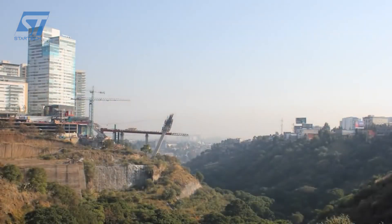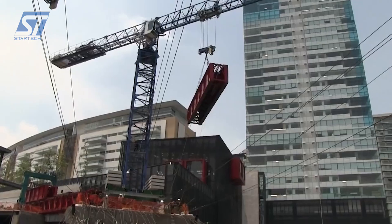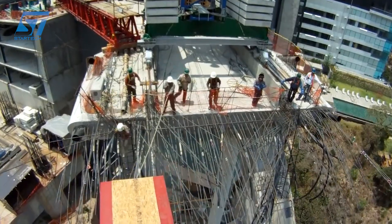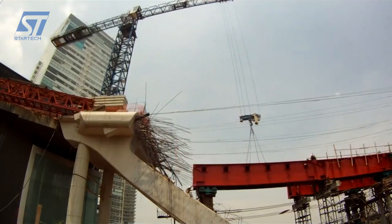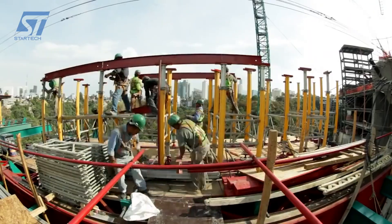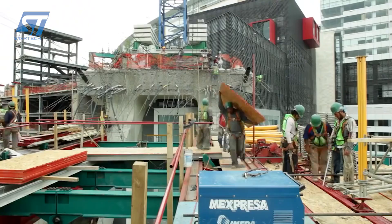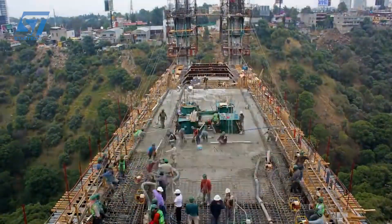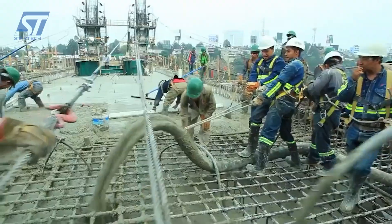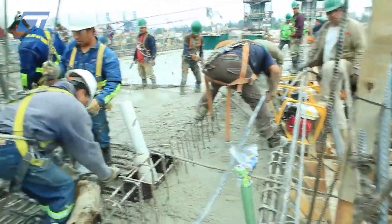Puente de Vidalta is a striking example of modern bridge engineering. This cable-stayed bridge, located in a steep wooded ravine in Mexico City, is a testament to innovative design and construction techniques. Given the bridge's location in a steep ravine, clearing the site and preparing the foundation would have been a significant challenge, involving extensive earth-moving and excavation to create stable platforms for the bridge's supports. Due to the terrain, deep foundations would have been required to ensure the bridge's stability, with techniques like drilled shafts or driven piles employed. The single tower of the Vidalta bridge is a distinctive feature.